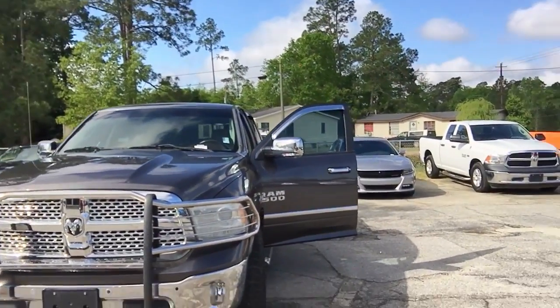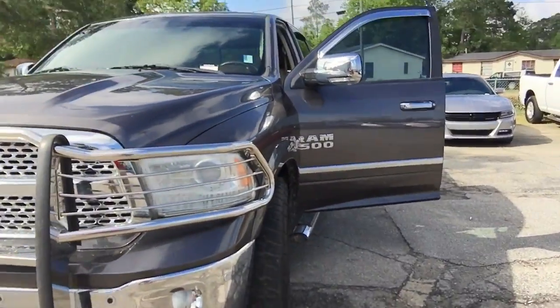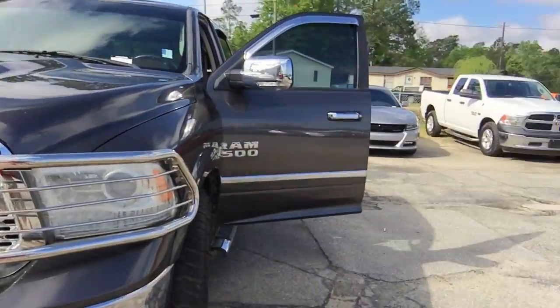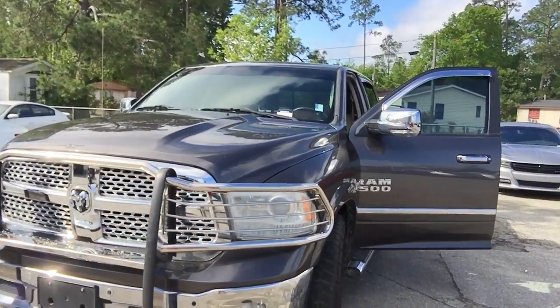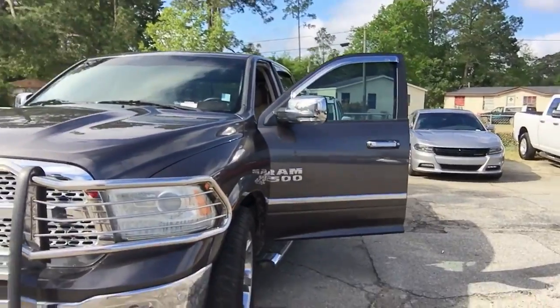Nice LED headlights, fog lights — make it a lot easier to see at night. See the dots right here along the front? We also have them in the back — those are parking sensors. They let you know when you're in too close proximity to objects like cars, people, anything like that.